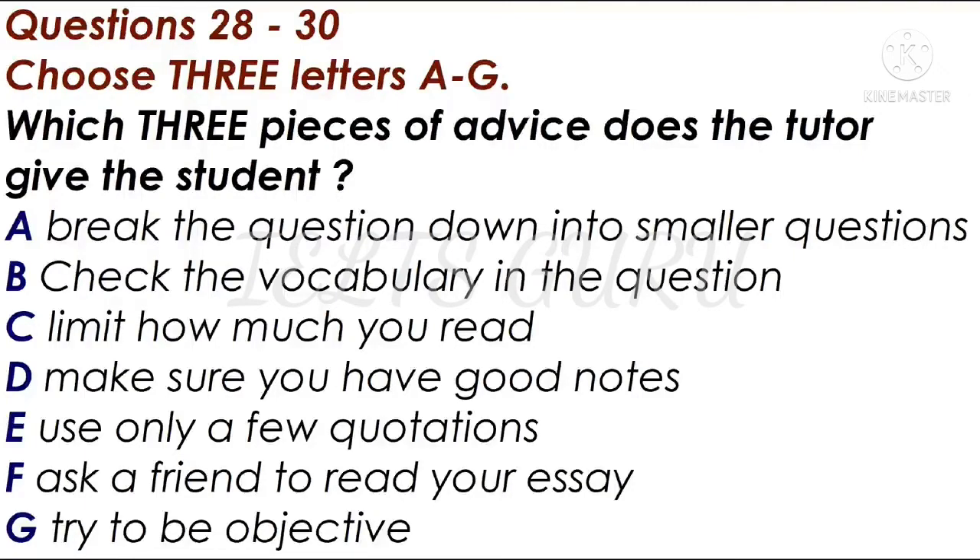Actually, there were a couple of other things I wanted to ask you about essay writing. I had had a few thoughts of my own, such as really taking good notes when I'm reading, because that helps, doesn't it? I think it improves your knowledge rather than your actual writing. But one tip I can give you is to try and not read too much — otherwise you end up including irrelevant material in your essay. Remember to stay on task.